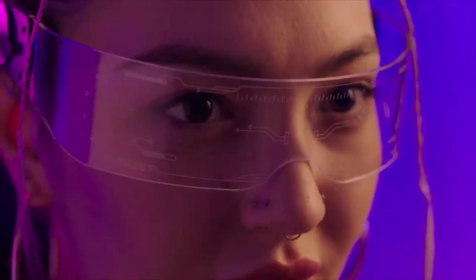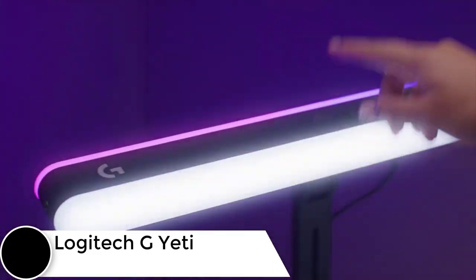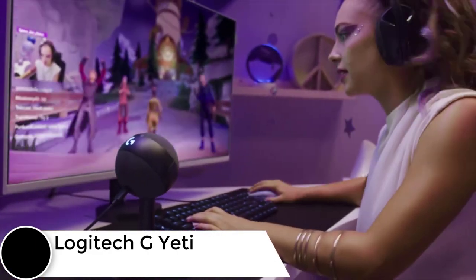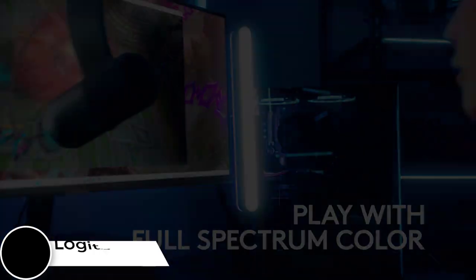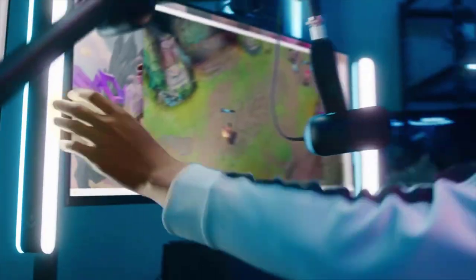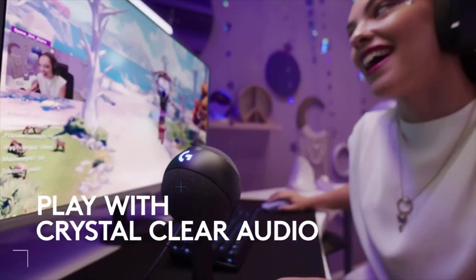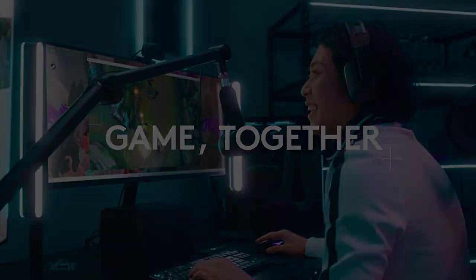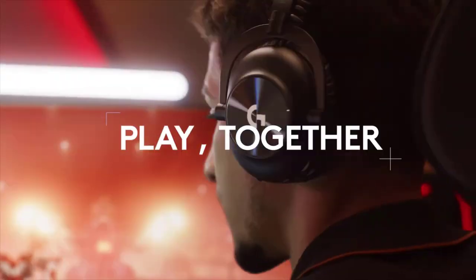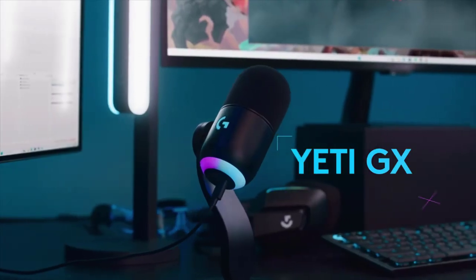Level up your streaming game with the Logitech G Yeti Orb condenser RGB gaming mic. This gaming microphone features a condenser capsule optimized for streaming, with LightSync technology for custom light effects. The condenser mic capsule has a cardioid pickup pattern, ensuring ideal sound for game streaming and optimizing your voice.